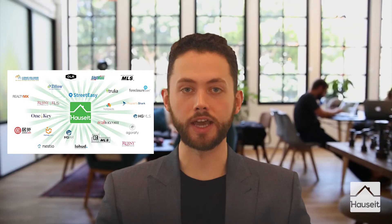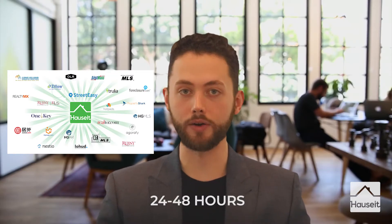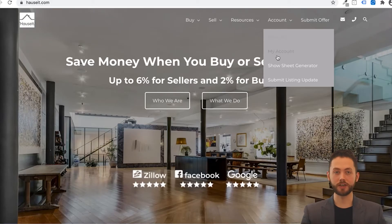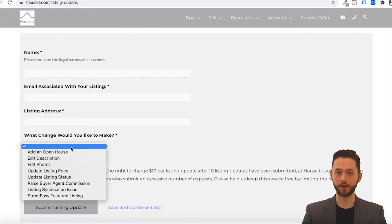The complete listing syndication process to all third-party websites takes 24 to 48 hours. During this time, your listing may not appear on all sites, and there may be momentary syndication errors as the listing is finalized. Please refrain from submitting an update request until 48 hours have elapsed from the time you receive this email. If errors persist after 48 hours, please submit a listing update request by visiting hauseit.com/listing-update.